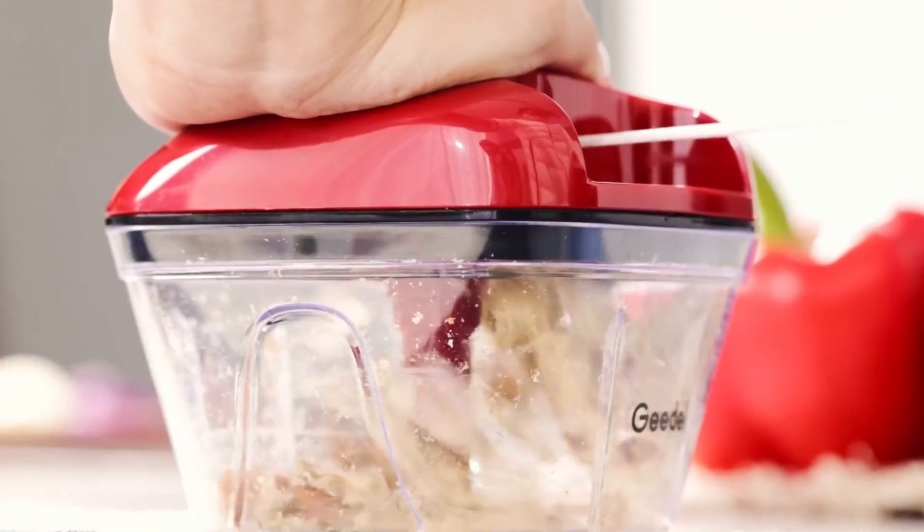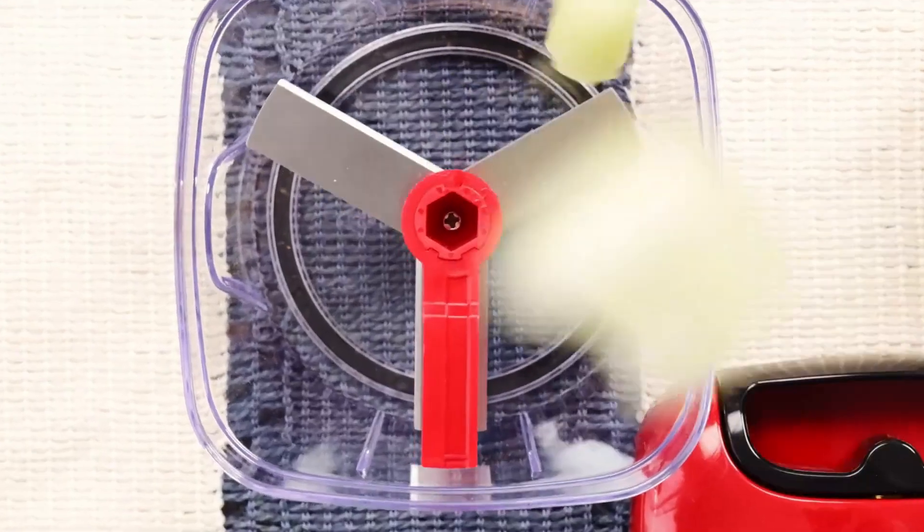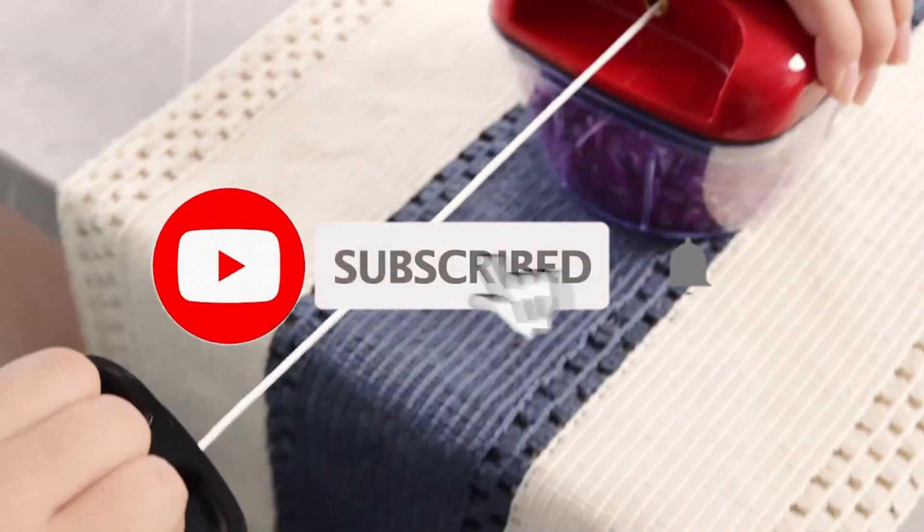So that's all about the 5 best manual food processors. If you think we have left out any valuable manual food processors, please leave a comment below. Also, don't forget to subscribe.